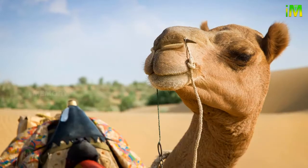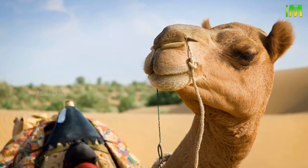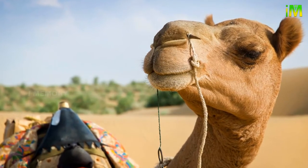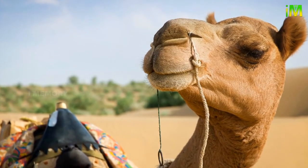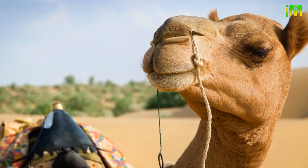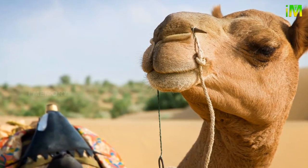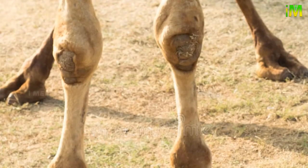Camels have a pair of ears and a keen sense of hearing. The ears are also protected from sand by hair that covers them both inside and out. They can also swivel their ears to close them during dust storms.